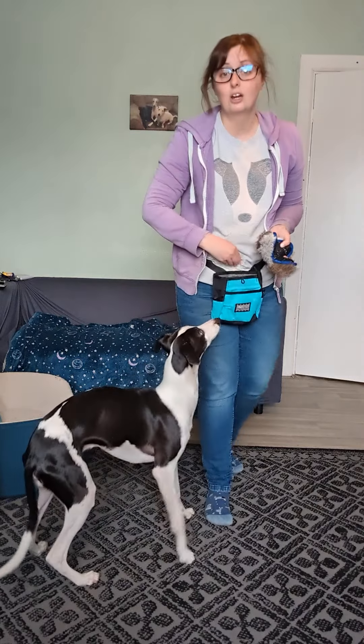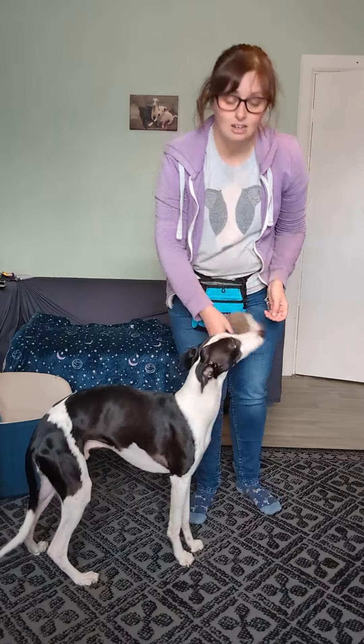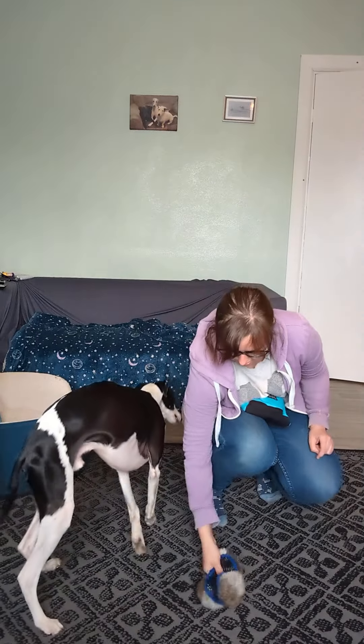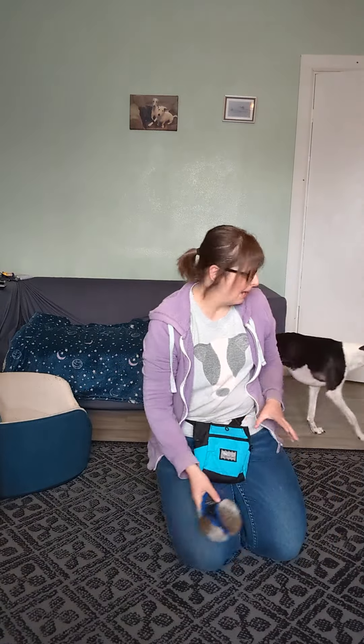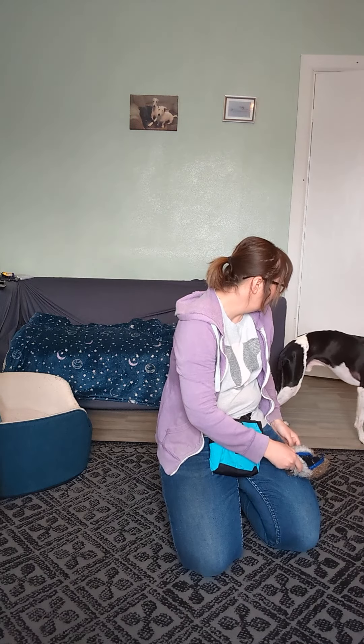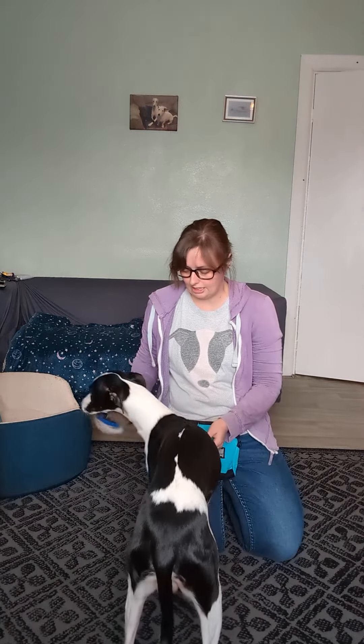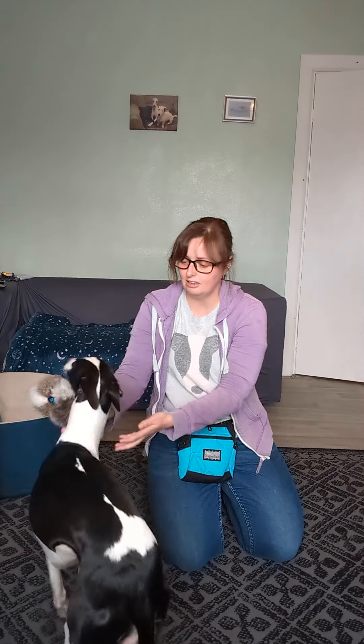So sometimes we can use it for fetch. He loves this. Sometimes we can use it with a treat in to hide. He does quite like it sometimes, depending on his pain. If we play tuggy — ready, steady, get it — there we go. And he might have a little game of tuggy, but he's not feeling it today. He's a bit flinchy.